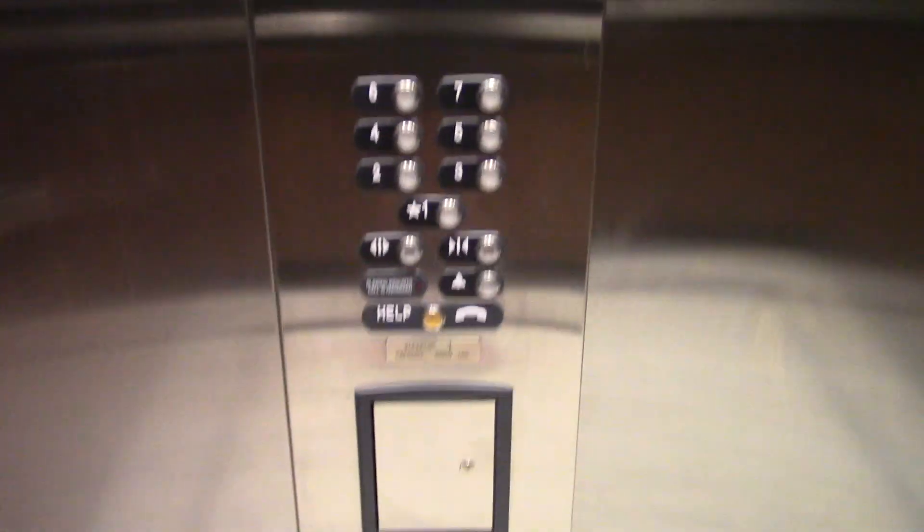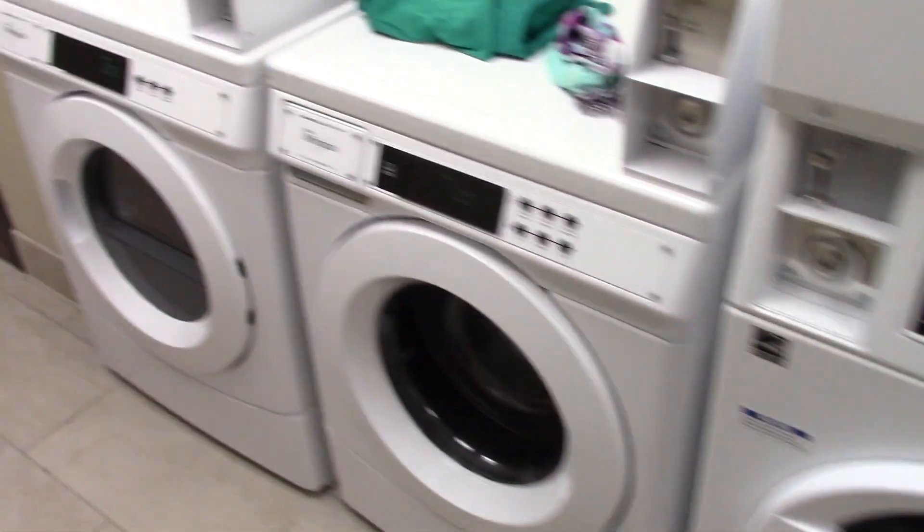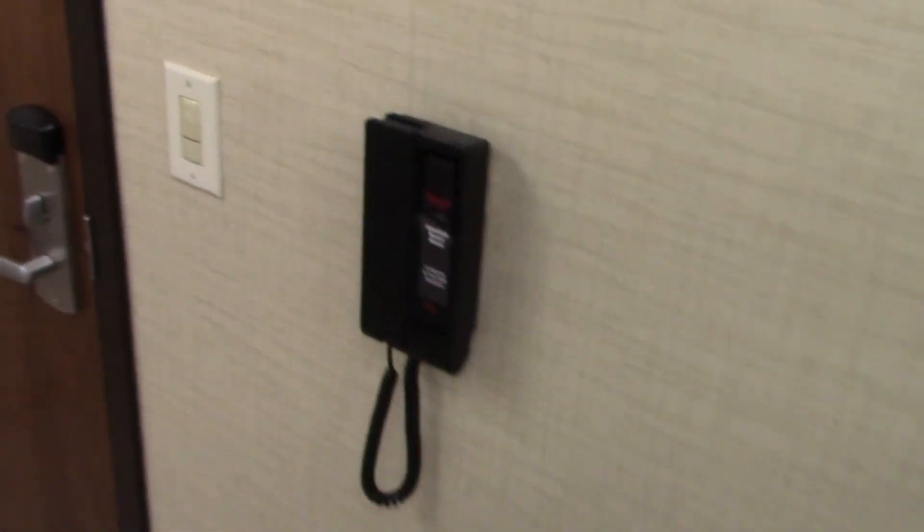These are pretty fast elevators. So you have 3 dryers and 3 washers. It costs $2 to wash and $2 to dry. And there's counter space right here, and there are the detergents. There's a phone.